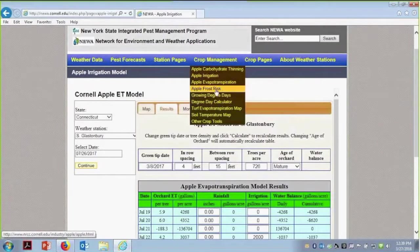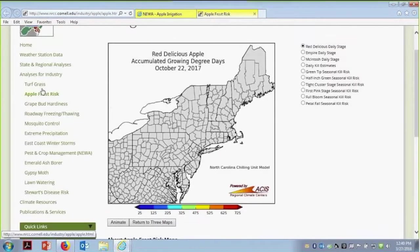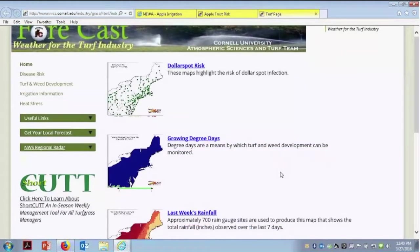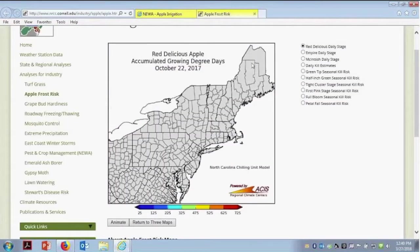We also have the apple frost risk model, which actually is for more than apples — and this is from the Northeast Regional Climate Center. On the right you pick the stage or a particular variety. We also have grape bud hardiness on the left, and turf grass. There's a lot more in this as well. If you want to do turf grass, it will take you back to the same page with different disease models for turf grass.